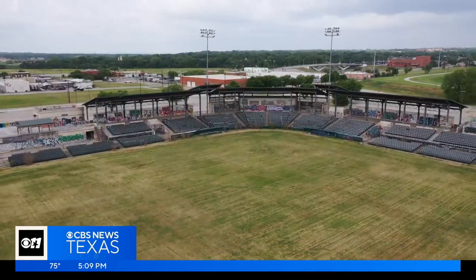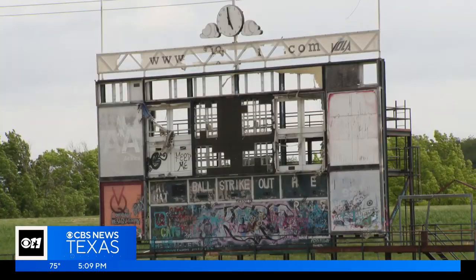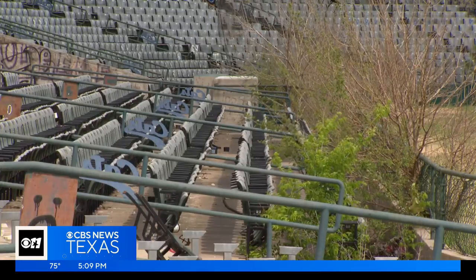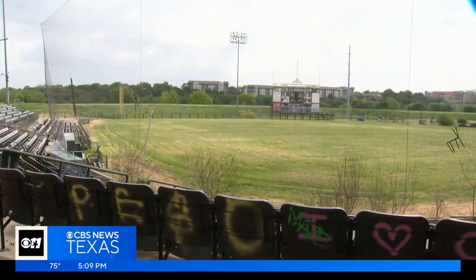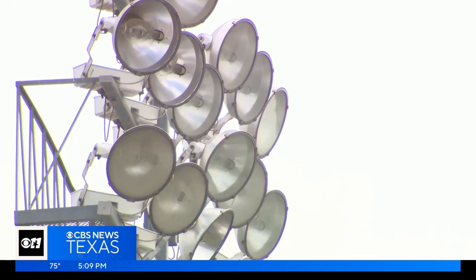While it looks nearly playable in the new promo, in real life it's not nearly game ready. Overgrown, damaged by fires and floods, vandalized since its last baseball days almost 10 years ago.